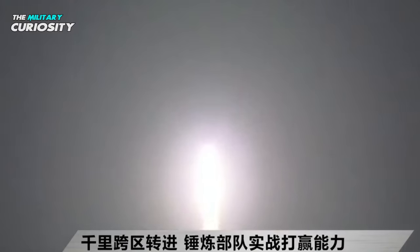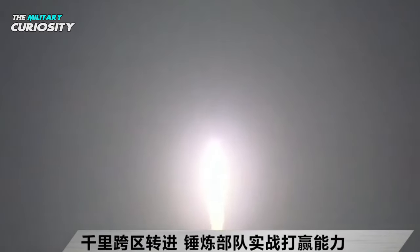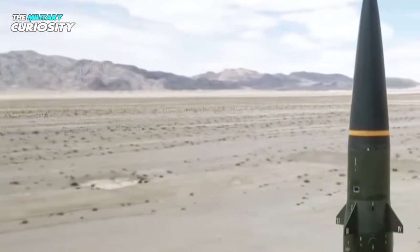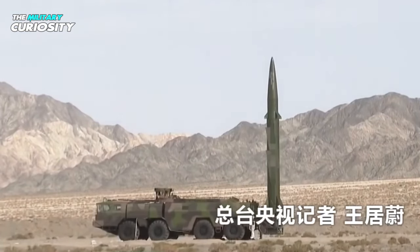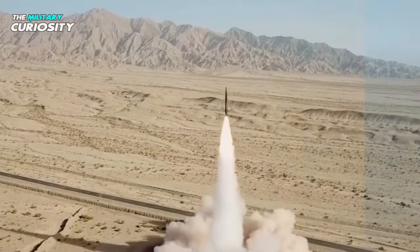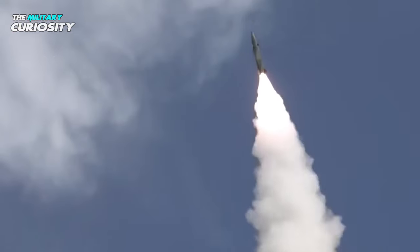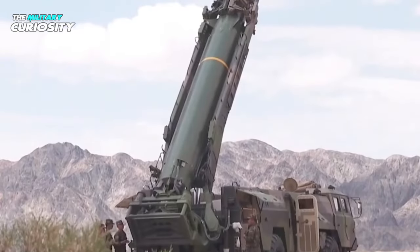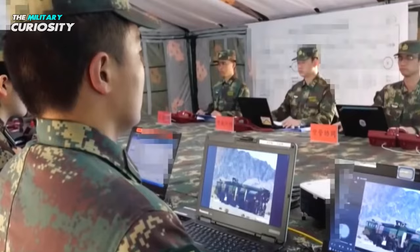The DF-11's dimensions upon launch are 7.5 meters long by 0.8 meters wide, and its weight is around 3,800 kilograms. It has a maximum delivery distance of 300 kilometers and can carry a 500-kilogram payload. The missile achieves an estimated CEP accuracy of 600 meters through the use of an inertial guidance system.